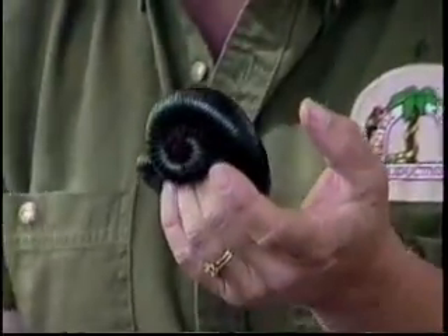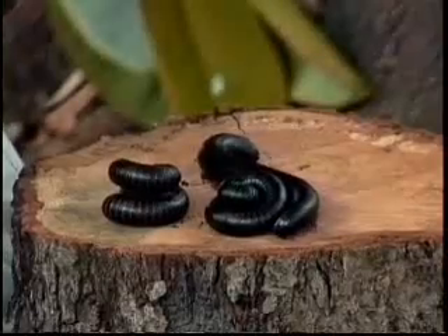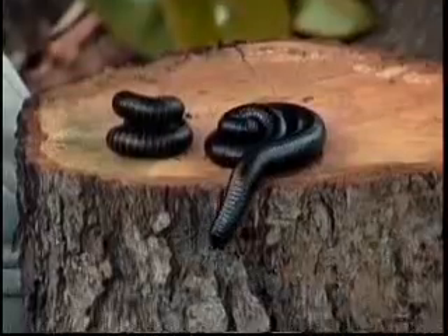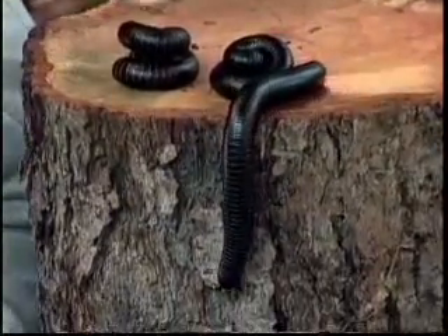We don't know when he was hatched because millipedes come from eggs. If it's about seven inches long, how many legs does this millipede have? Seven hundred legs. How long would a millipede have to be to have a million legs? A million inches — a hundred thousand inches long. So they would have to be super long.